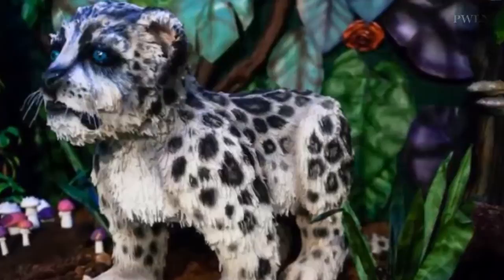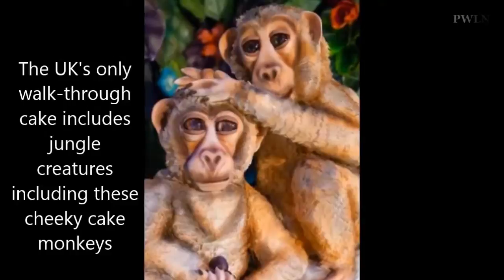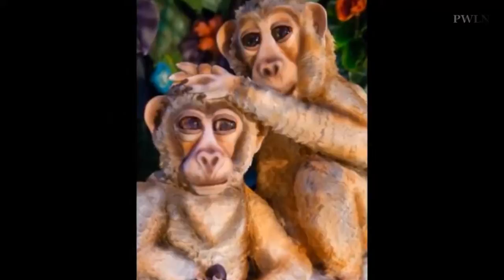The installation, called Welcome to the Jungle, was nibbled on by TV chef Rosemary Shrager, Great British Bake Off winner John Whaite, and TV baker Eric Lanlard at the show. But only the baby elephant was cut into — the rest remains intact.